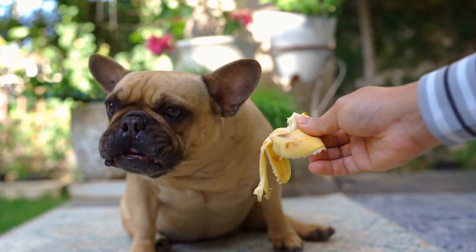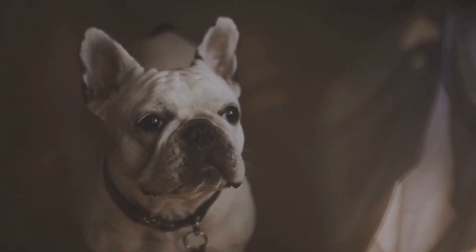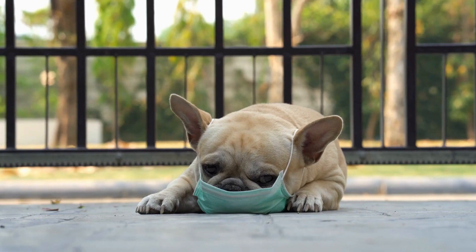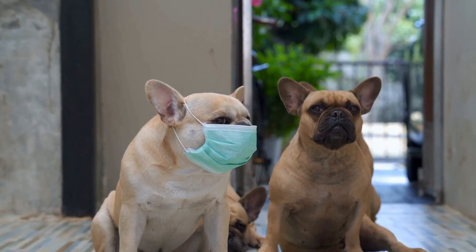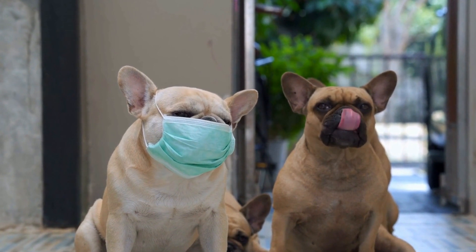Grooming a French Bulldog's Coat: Tips and Tricks. Owning a French Bulldog can be a delight, but it also comes with some responsibilities, including taking care of their coat. Frenchies have a short, dense coat that requires regular grooming to keep it healthy and looking its best. In this video, we will discuss the steps and techniques involved in grooming a French Bulldog's coat.